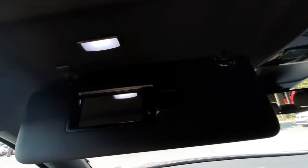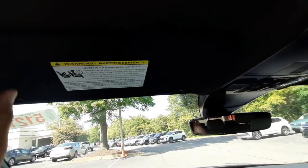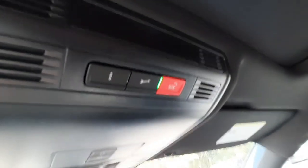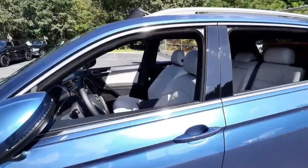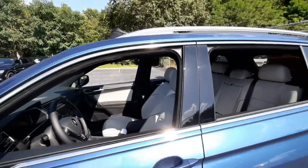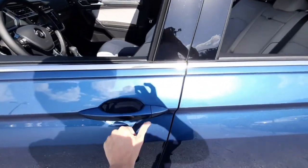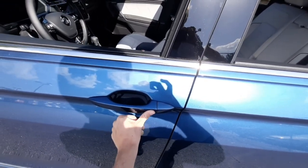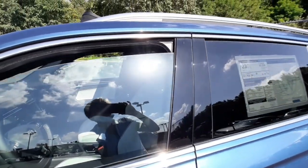Both vanity mirrors have a light, and your emergency assist buttons are right here. Another cool feature is that if you forget to put the windows up or you've left the sunroof open after getting out of the car, you can just lock the vehicle, press the keyless entry button twice, and hold on the second press — and then they will all close.